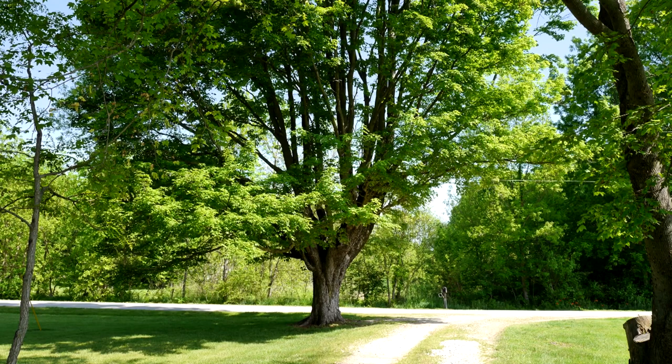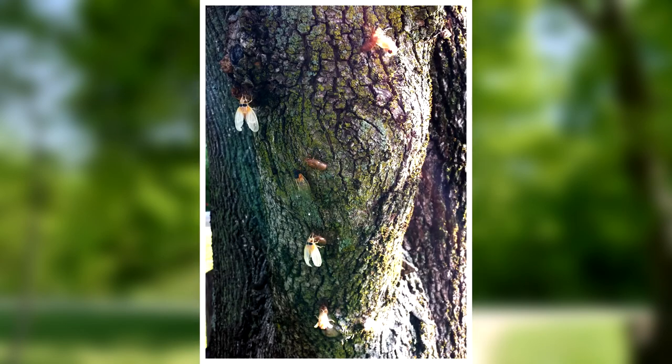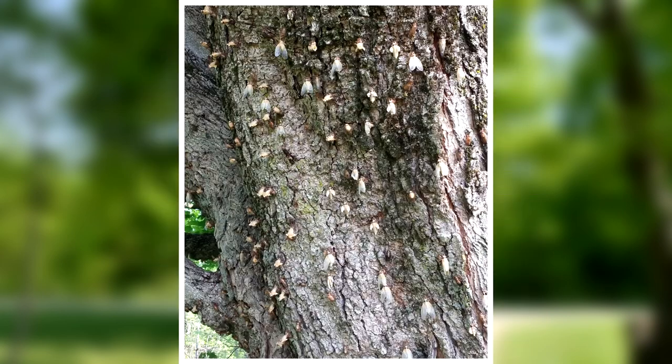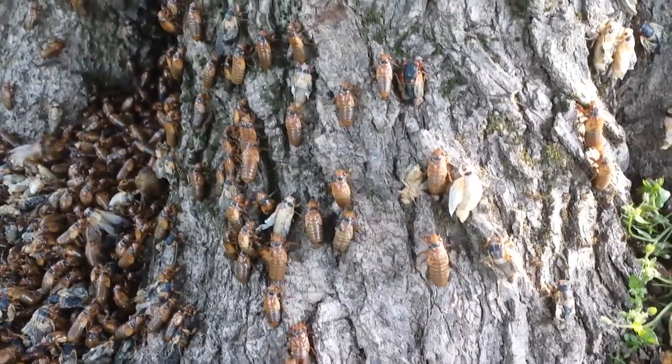The cicada emergence on our property started at this tree at the end of our driveway. Leaving for work on the morning of Thursday, May 20th, it was clear that the emergence was beginning. Numerous cicada nymphs and newly molted adults were everywhere on the tree. On Friday morning, the emergence was becoming epic — thousands of nymphs were climbing the tree and transforming into adults.